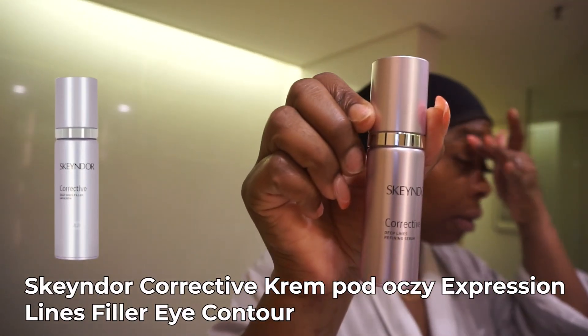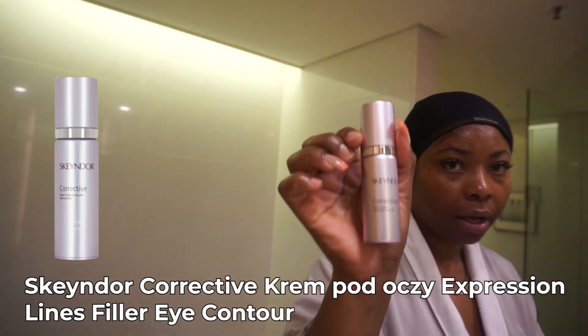I'm also gonna use this serum. I got this from Australia.